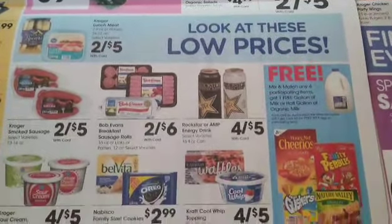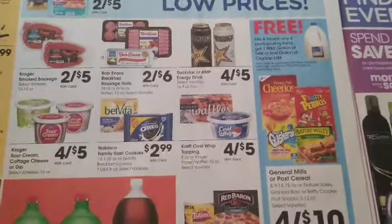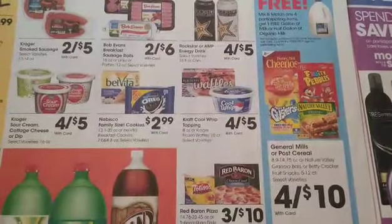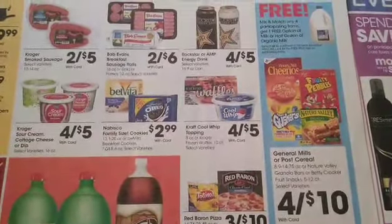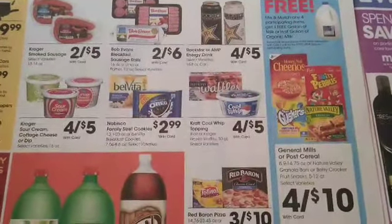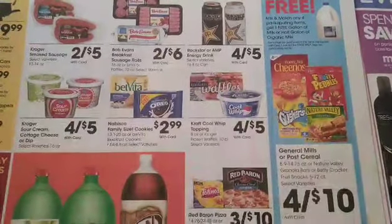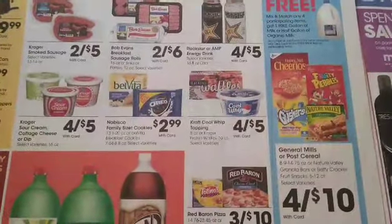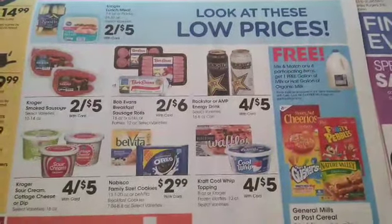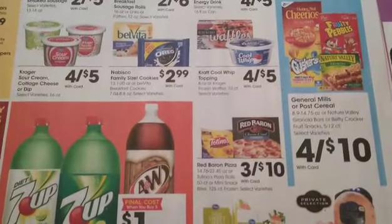Looks like we have a deal on cereal coming up. You're going to grab 4 for $10 and you get a free milk in the process. You can of course use coupons too — we usually have $1 off for General Mills cereal, so probably 4 for $8 and then you can get a free milk. And maybe we'll have an Ibotta rebate or some kind of rebate to go with it to make it even sweeter.